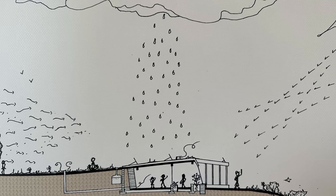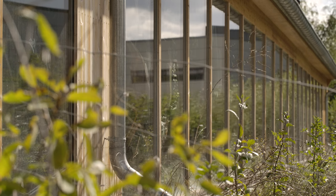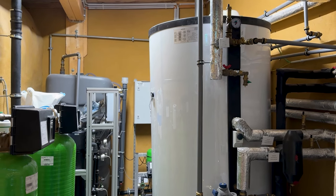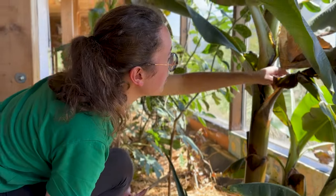The water comes from the sky — from the rain. They catch rainwater on the 300 square meter roof and store it in 30,000 litre tanks. Then it's filtered through a pre-filter, an active charcoal filter, and then UV radiation treatment.